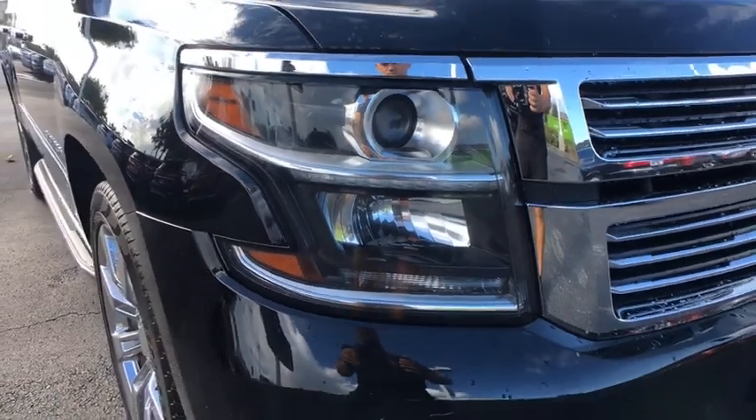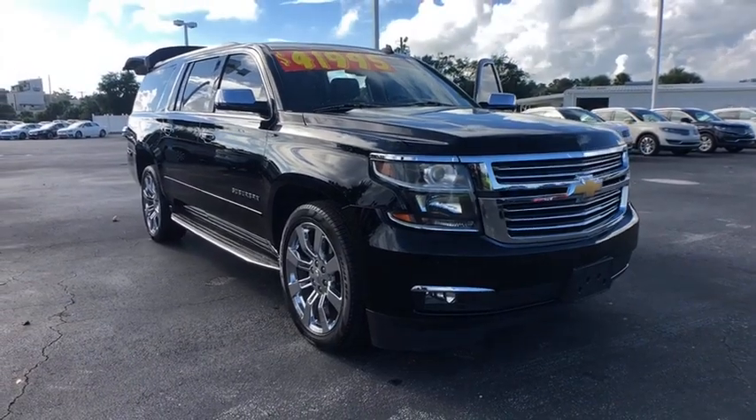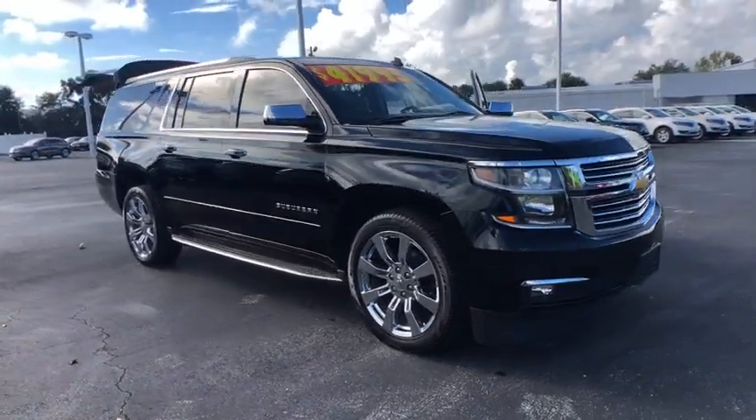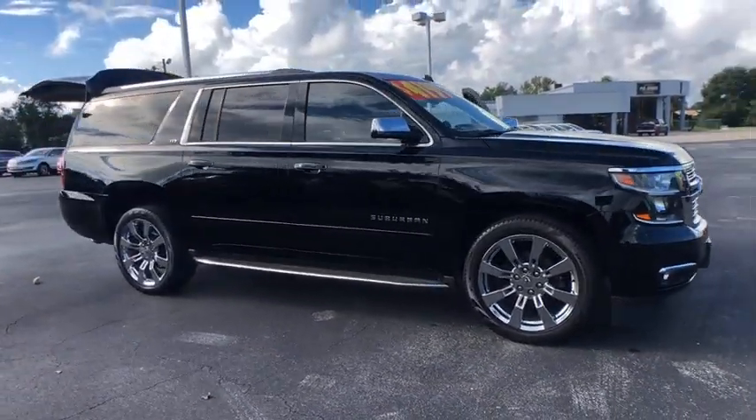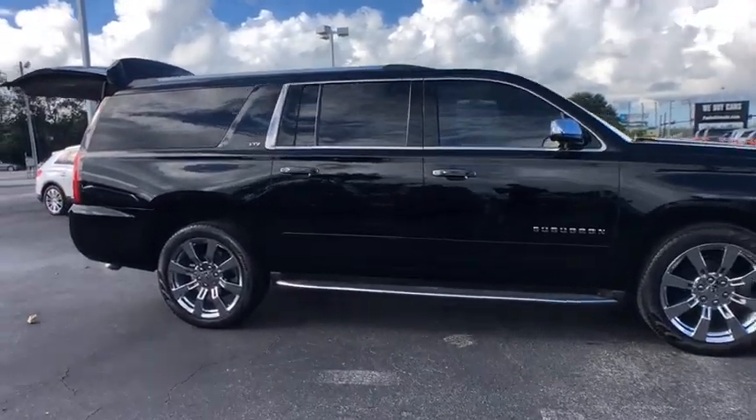The 2015 Chevrolet Suburban. The Suburban excels at towing heavy trailers, hauling loads of people and gear, and enduring hard use and rugged terrain. This vehicle has less than 60,000 miles. Here are some of this vehicle's great options.